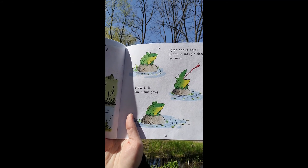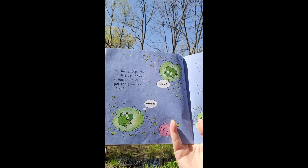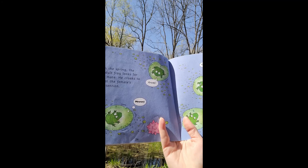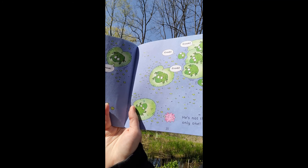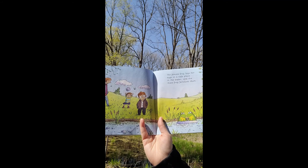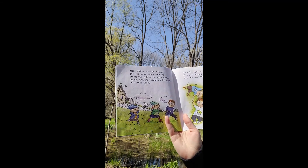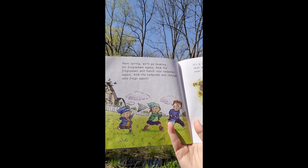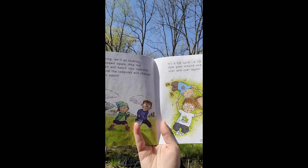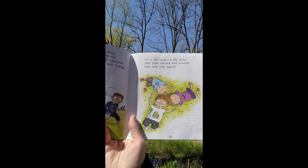The froglet begins to climb out of the water and spend time on dry land. After about three years it has finished growing — now it is an adult frog. In the spring the adult frog looks for a mate; he croaks to get the female's attention. The female frog lays her eggs in a safe place in the water and the male frog fertilizes them. Next spring we'll go looking for frog spawn again, and the frog spawn will hatch into tadpoles again, and the tadpoles will change into frogs again. It's a life cycle — a life story that goes around and around, over and over again. The end.